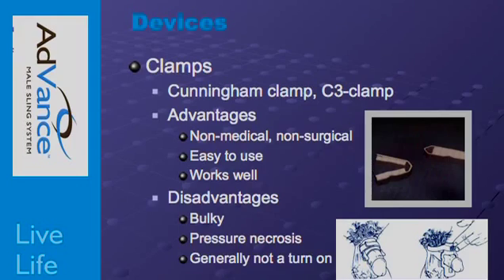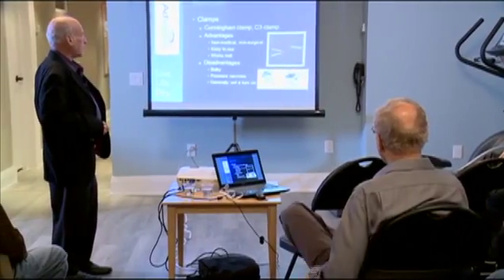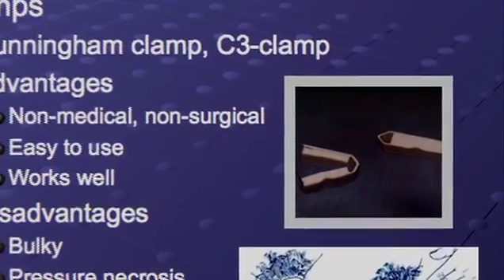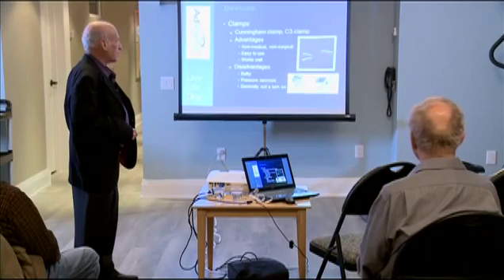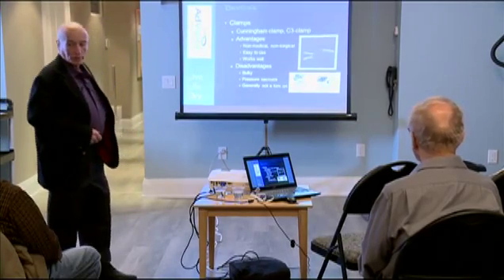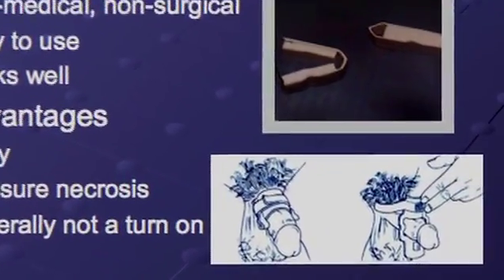Let's get on to our faulty washer type of incontinence. Still used for years are clamps called the Cunningham Clamp. You can look it up — there's a place in Alberta that makes them. It's a sponge clamp that opens and closes around your penis. You wear it until you get the urge to pee, then undo the clamp and pee.